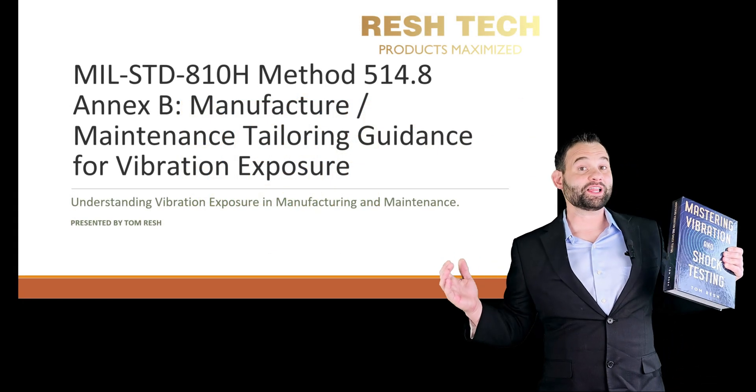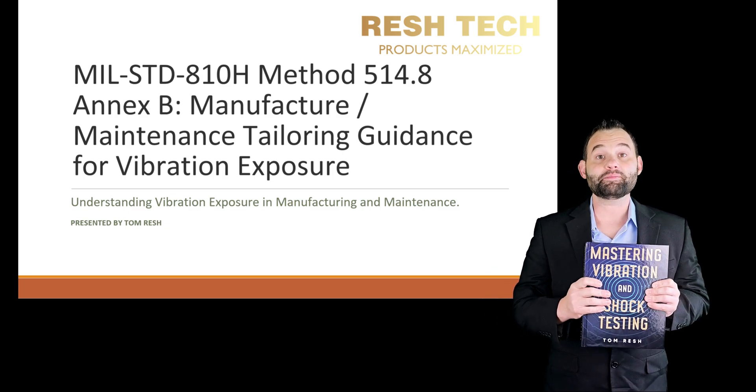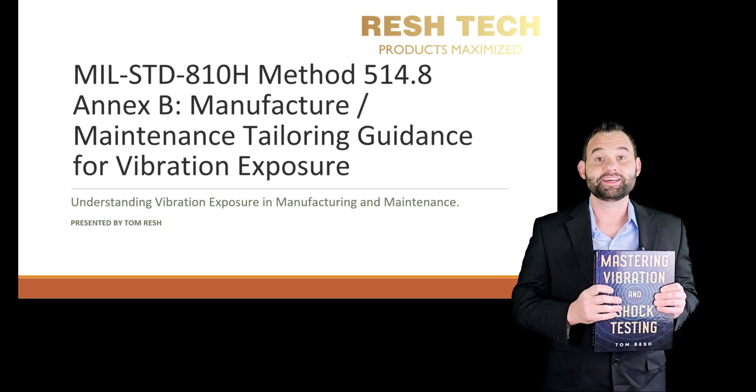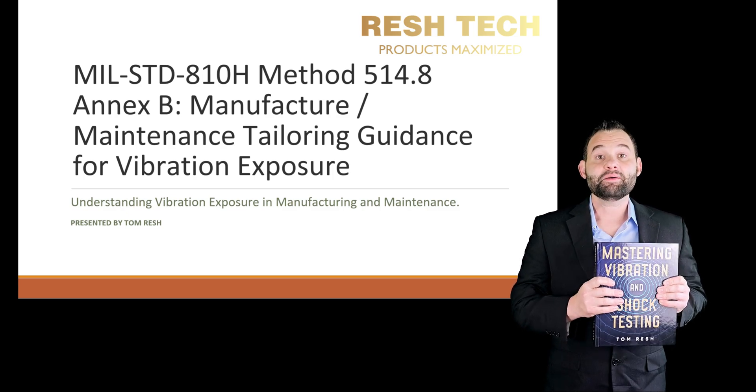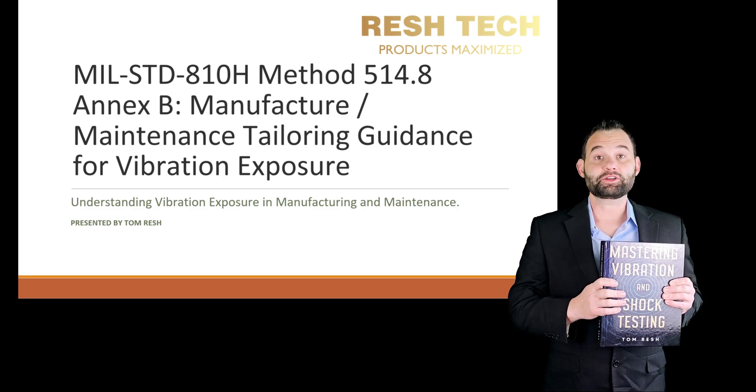Hey guys, it's your favorite reliability and test guy here with another fun-filled, action-packed video on reliability tests and validation topics. Today's video is on MIL-STD-810H Method 514.8 NXB on manufacturing and maintenance.